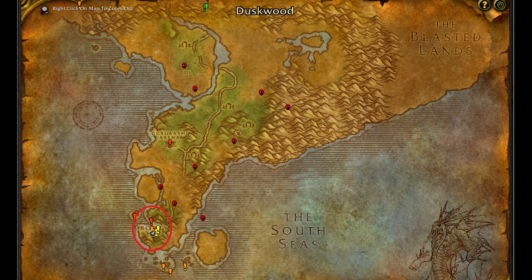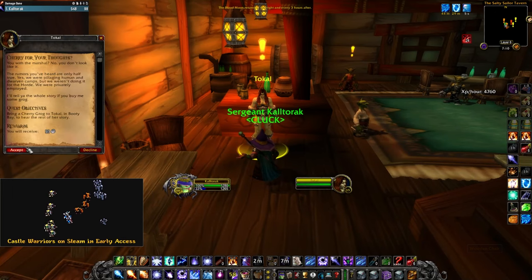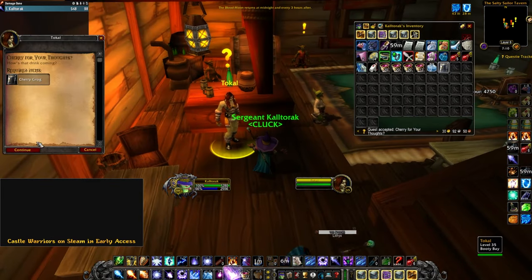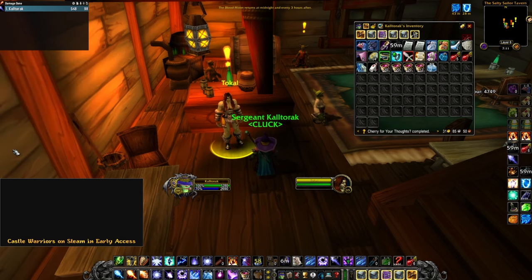You will go to the bottom floor of the inn and talk to this orc here. Turn in and accept the next quest, which will require you to purchase Cherry Grog from the vendor behind her. Turn in and accept the next quest, which sends you to Arathi Highlands.